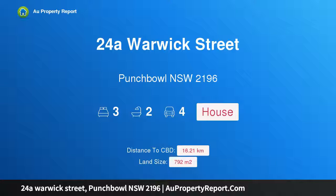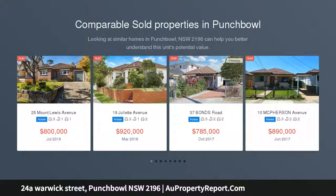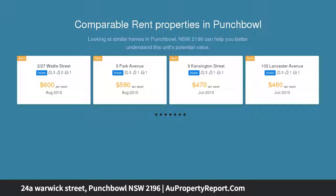Hi, I am glad to introduce Property 24A Warwick Street, Punchbowl NSW 2196, the perfect family entertainer with swimming pool. Family living comes easy with this smartly appointed residence that offers a superb property package with an easy maintenance design and spaces for all types of entertaining.